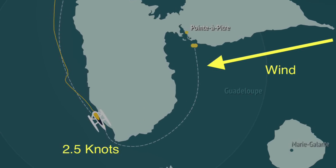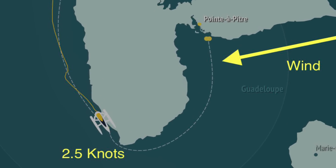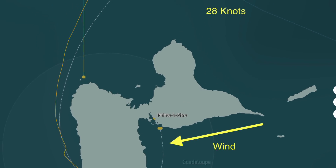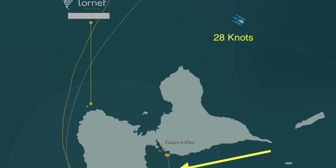Foils can actually slow you down in lighter conditions, like Charles Caudrelier on Gitana experienced on the leeward side of Guadeloupe, when he was creeping along at 2.5 knots, while François Gabart on SVR Lazartigue chased him down at 28 knots.